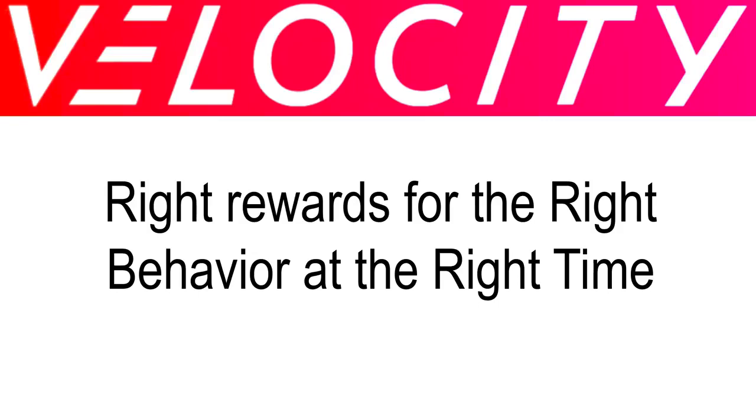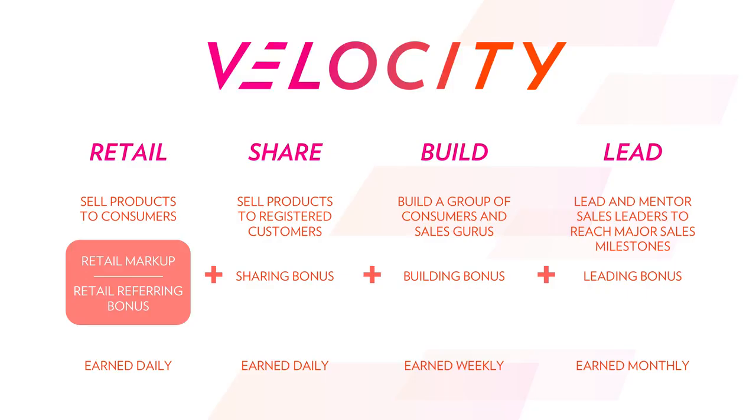Hi, I'm Blake and I'm going to be going through the new NuSkin compensation plan enhancements here today. There are really four different ways that you're paid as a NuSkin distributor with the new velocity compensation plan enhancements: the retail side, the sharing bonus, the building bonus, and the leading bonus. I'm going to go through and break down each of these for you in this video.